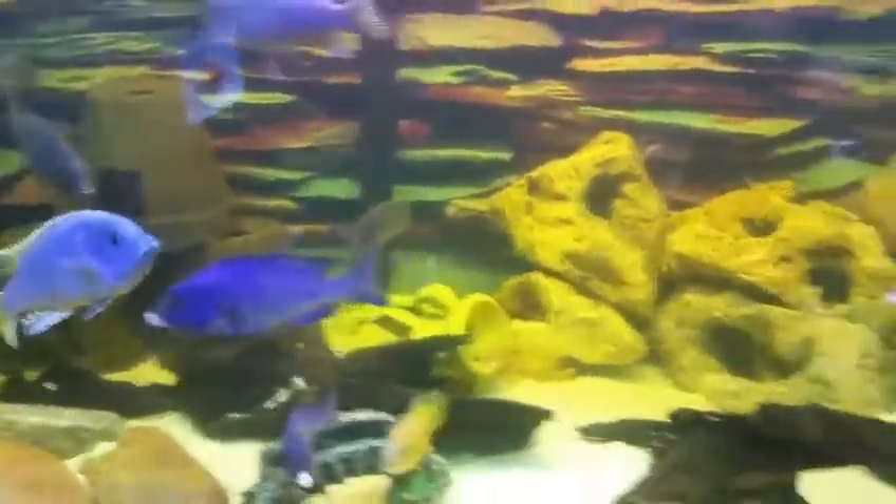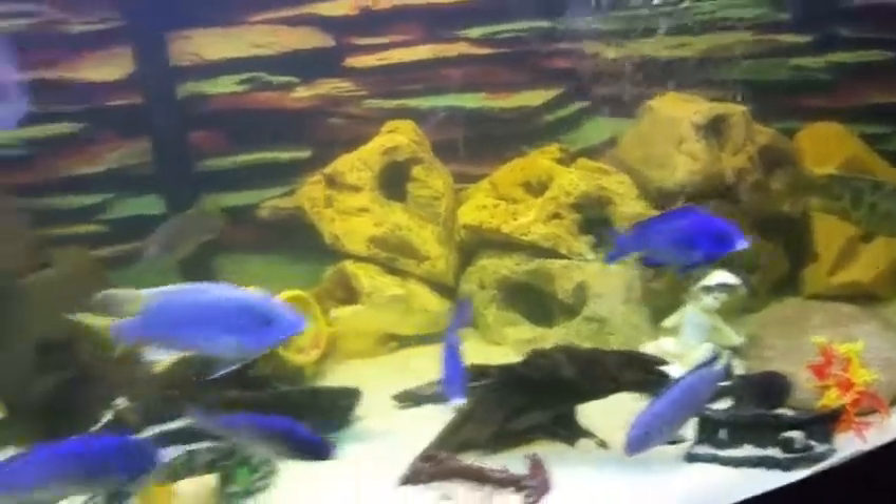He's showing really nice colours now — my peacock. There's two little guys, new additions I got into it, but they seem to be hiding in the rocks at the moment.